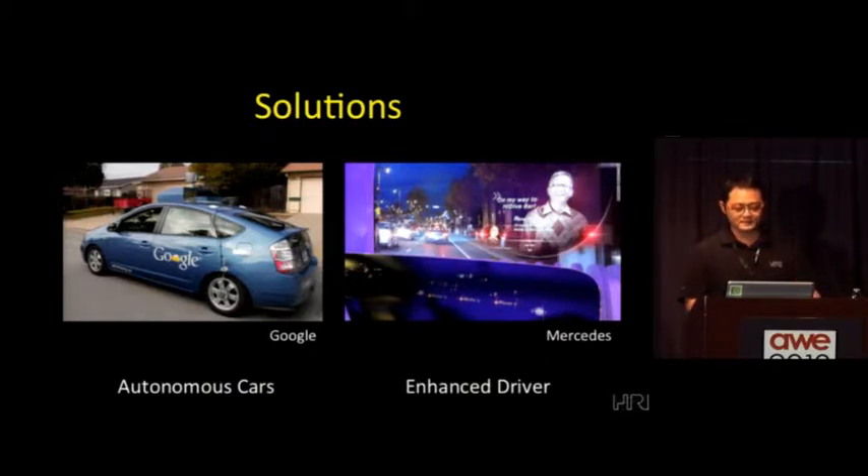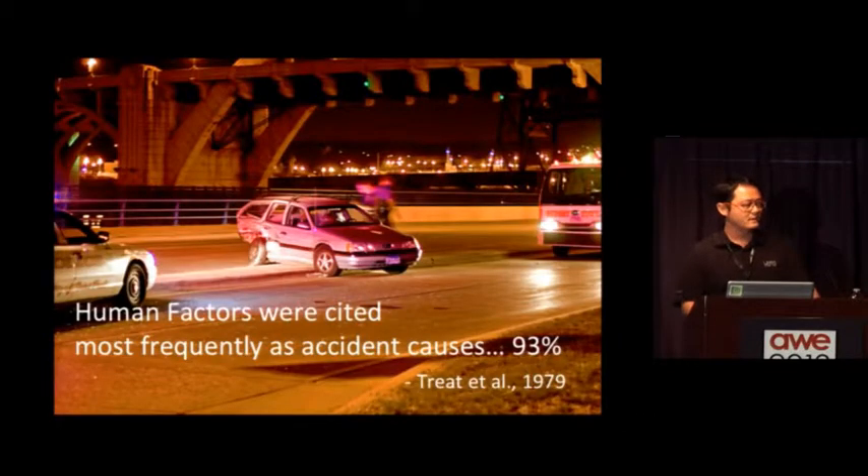Let's quickly go over the different arguments for the two approaches. For the autonomous driving side, the main concern is that most accidents are caused by people's own behavior. In fact, this is an old study from 1979, but they showed about 93% of all accidents have some kind of human factor involved. The argument is that if you can get that out of the equation, you actually reduce quite a lot of accidents. And with current technology, about 70% of accidents are caused by driver distraction as well — that's a major human factor.